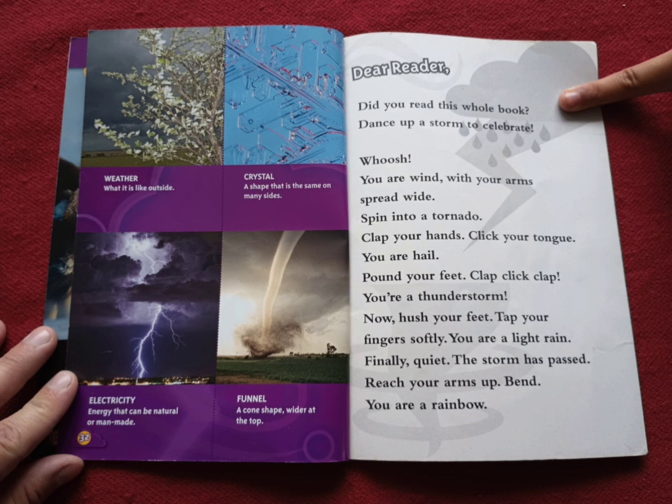Weather: a shape that is the same on many sides. Electricity: energy that can be natural or man-made. Funnel: a cone shape, wider at the top.